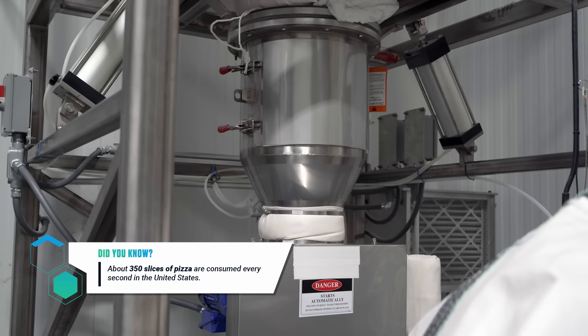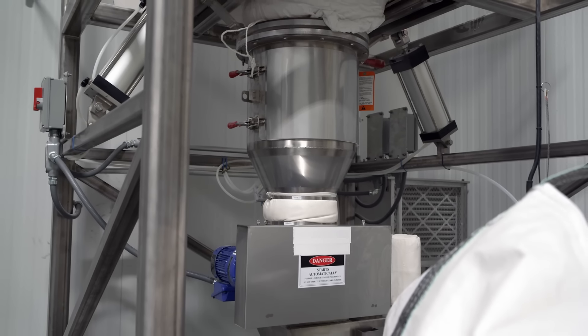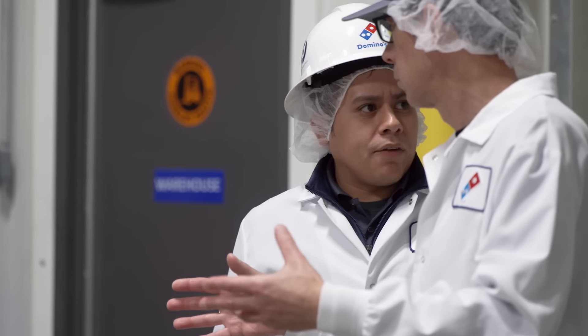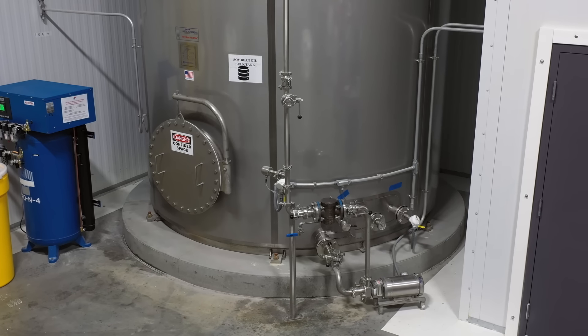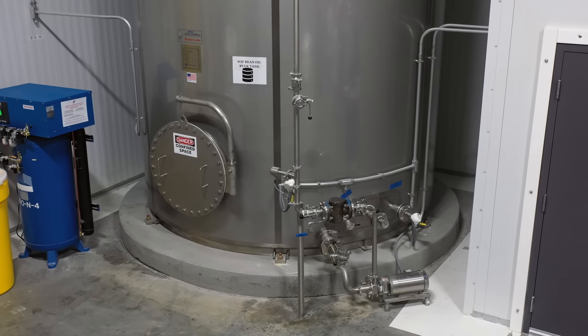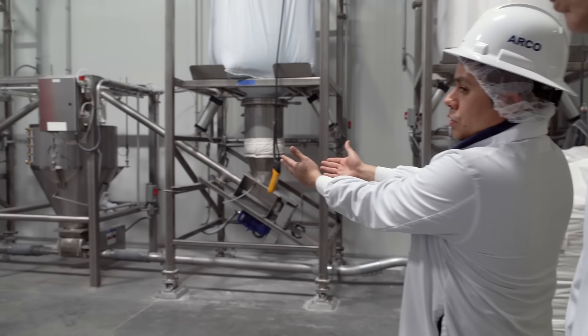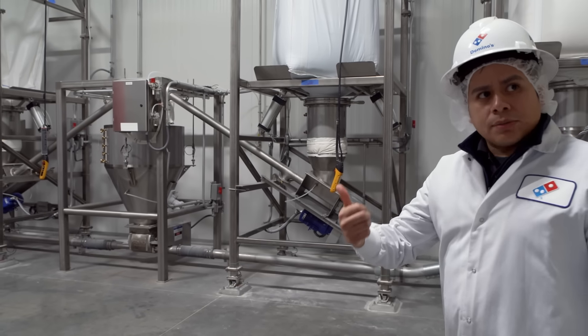This is the ingredient room. Here's where we store our flour, our salt, and our sugar. Now is this everything that goes into the mixture? Right behind you, we have an 85,000-pound soybean oil tank. Now is everything put together right here in this room? Everything comes together into that small hopper before it goes into the production room.